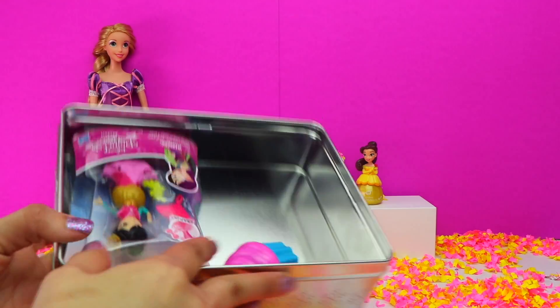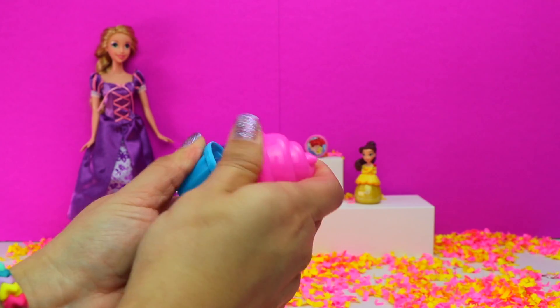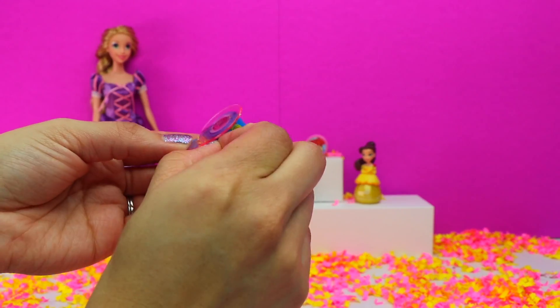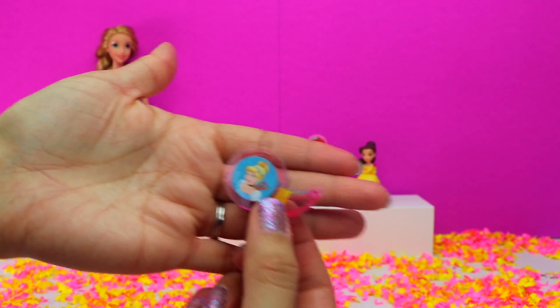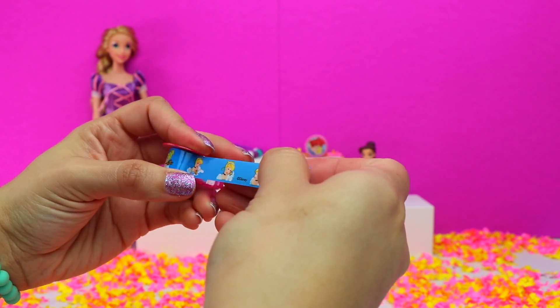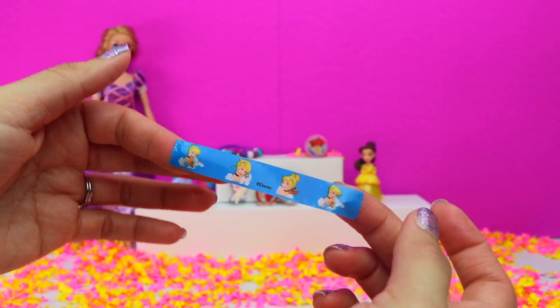Now let's see what's left to open in our tin box. It's a super tiny tape dispenser — look how cool the tape design is. It's covered in pictures of Cinderella.